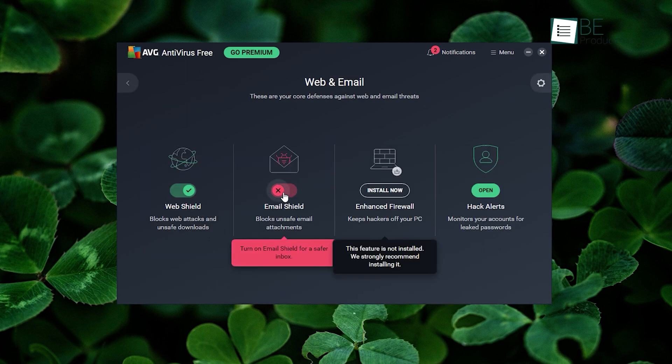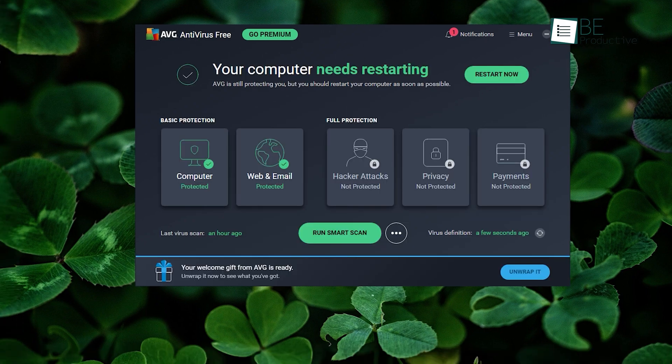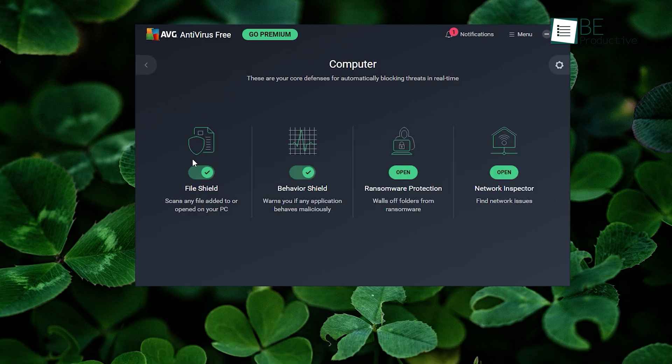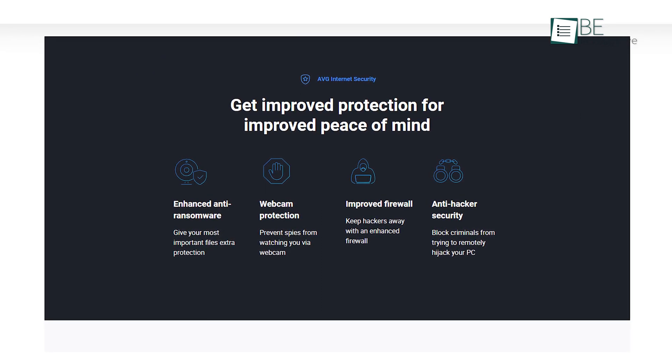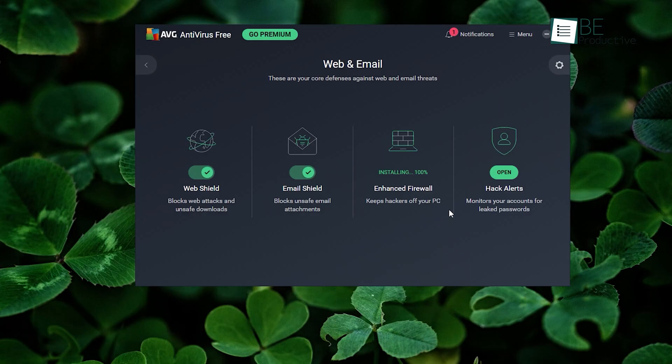It features an email shield that comes in handy when blocking harmful email attachments and phishing links. As a bonus, this software includes improved network security inspection with features like enhanced anti-ransomware, webcam protection, improved firewall, and anti-hacker security.